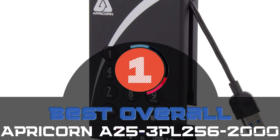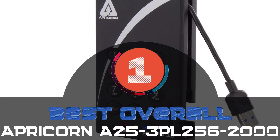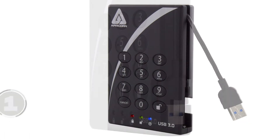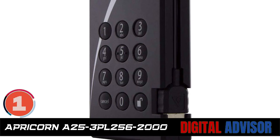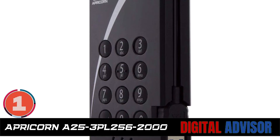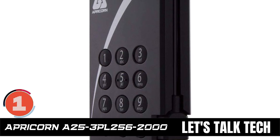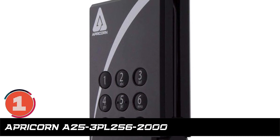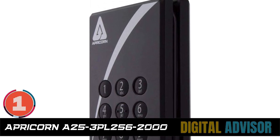Finally, we have the best overall: the Apricorn A253PL256-2000. Designed with an AES XTS 256-bit encryption algorithm, this model efficiently protects all data on the drive. If an intruder hooks up to your disk directly, the drive's tough epoxy coating prevents any physical attack.